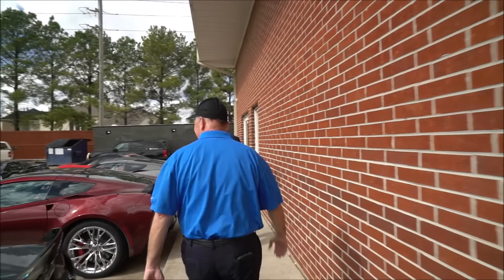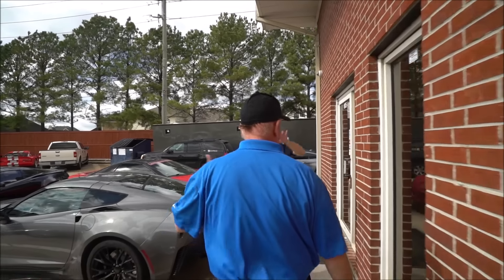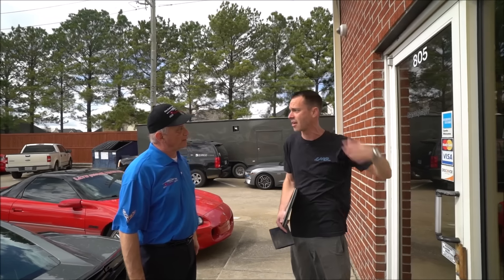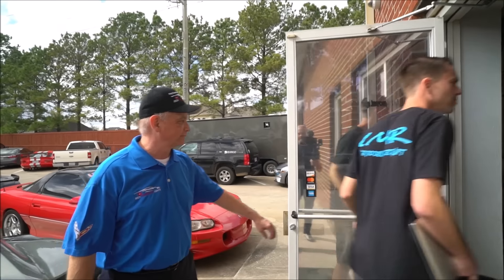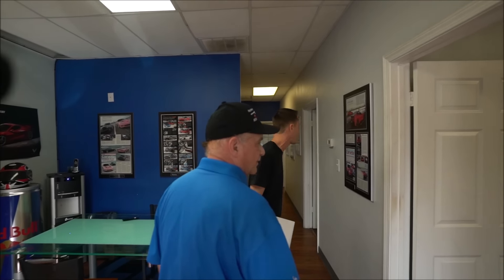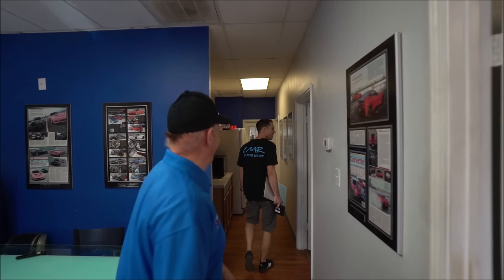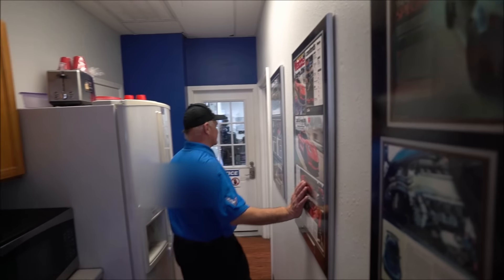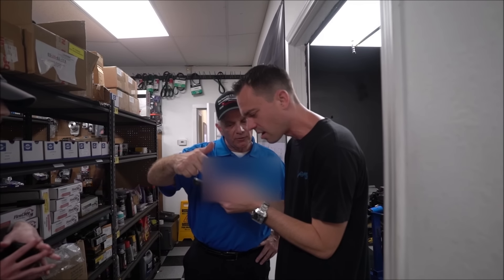We've got tons of cool stuff. This is like 6,500 square feet, and we had another 6,000 square feet of just car storage — cars with engines pulled out and everything. We have so many cars around here. Little showroom, nothing crazy. There's a little intel here you guys can't see until 2025.